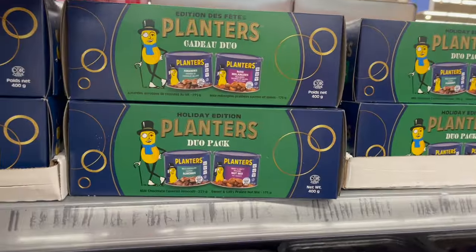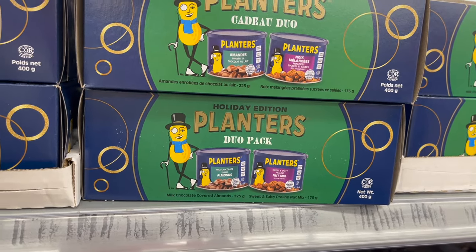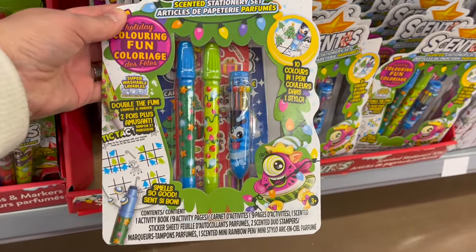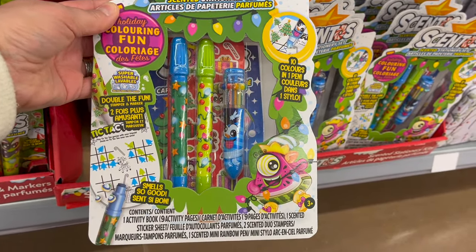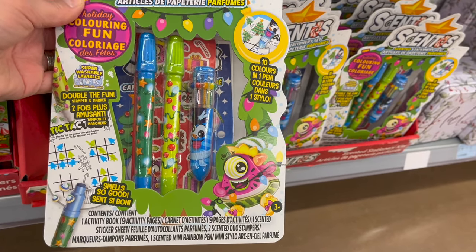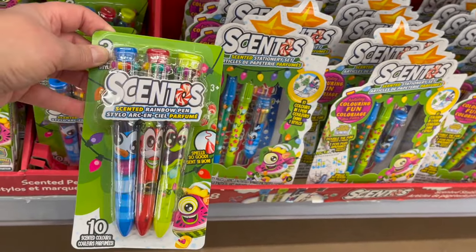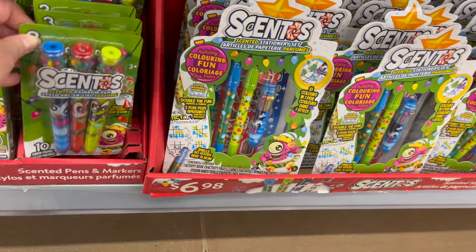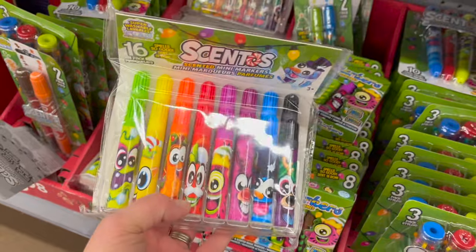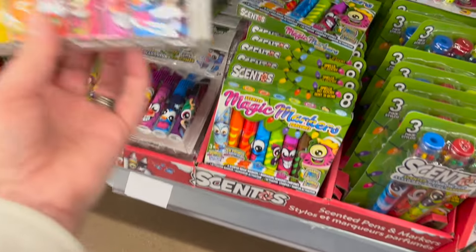Planters duo — you get chocolate covered almonds and praline nut mix for $10.97. Centos stationery set — so much fun. You get an activity book, sticker sheets, and scented mini rainbow pen, two scented duo stampers for $6.98. Three-pack of Centos pens. Centos two-pack markers. 16-pack of scented markers for $6.98. They've got great stuff here.